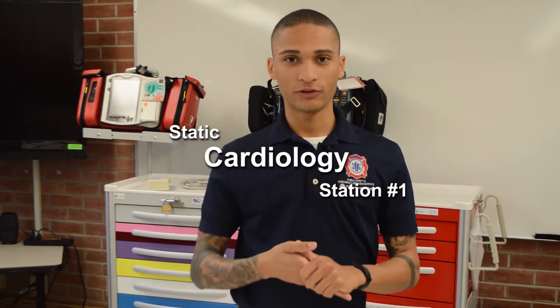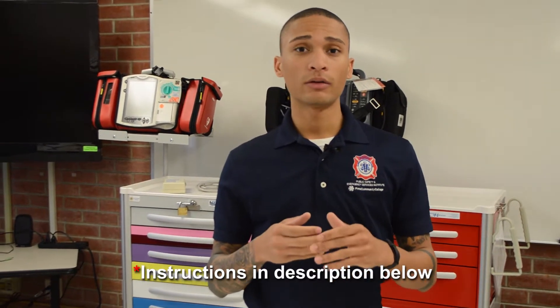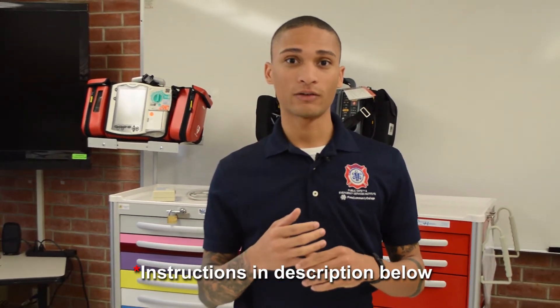Alright, so now we're going to do a static cardiology station. Remember, this is where you have to identify four rhythms within a six-minute time frame and treat them accordingly. Watch for key indicators as we go through the station and look for things that I do to make sure I'm successful.